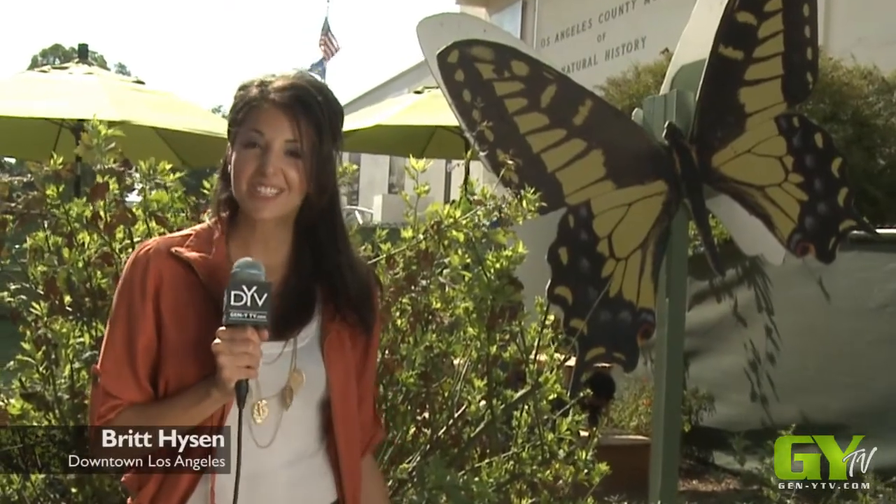Hey, I'm Britt Heysen and welcome to LA's coolest nature exhibit, the Pavilion of Wings, here at the Natural History Museum. Today we are immersed in a world of color as we take a delicate look at the life of a butterfly.